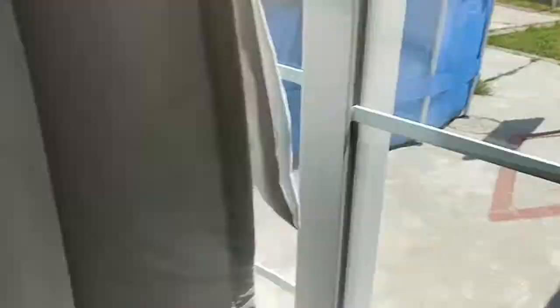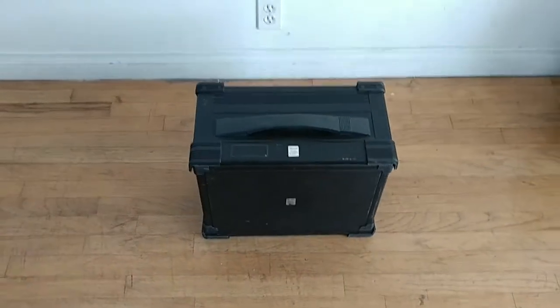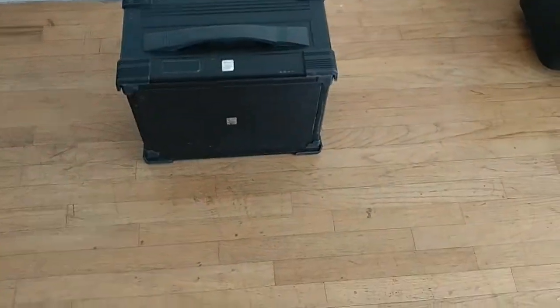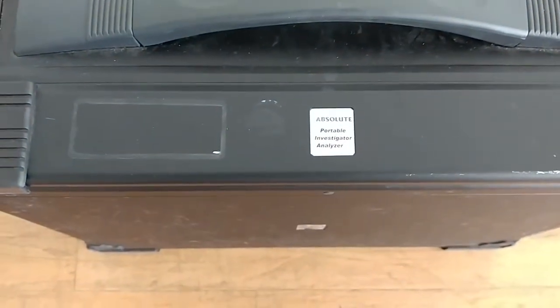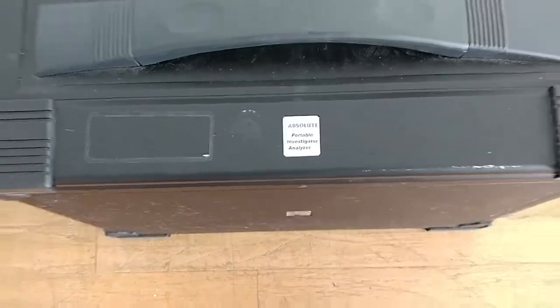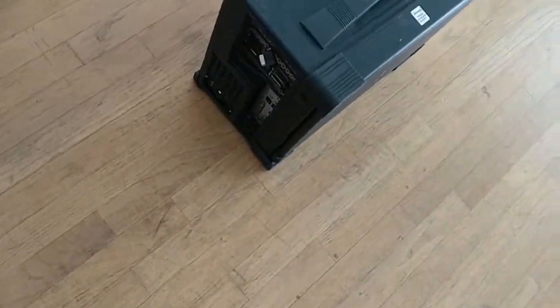I can't do this video outside though, because you wouldn't be able to take a good gander at this. I actually have no clue what this is. It's made by a company called Absolute, and it's a Portable Investigator Analyzer. It's a desktop — you can see it, you got all the desktop stuff on the side right here.